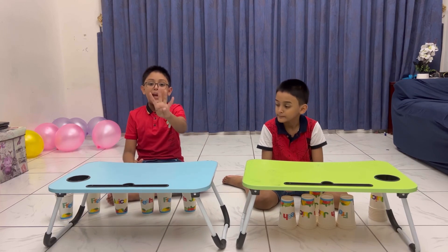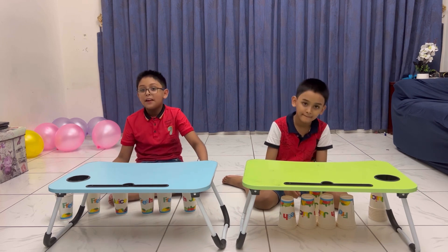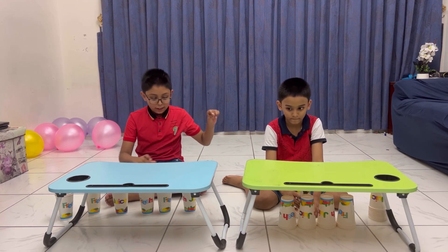This is the first game! And now we've got to make a castle with these cups! Now, in three, two, one, go!